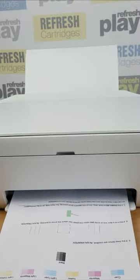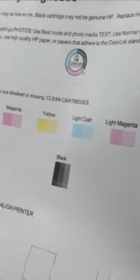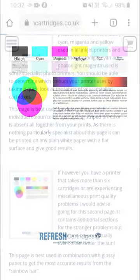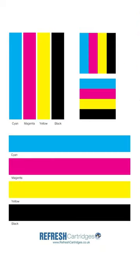To accurately diagnose your print quality issue, we recommend printing some form of print quality test page or nozzle check from the machine itself. If you struggle to work out how to do this from your specific printer, we have free inkjet and colour laser test pages available on our blog at refreshcartridges.co.uk/blog. I hope this helps.